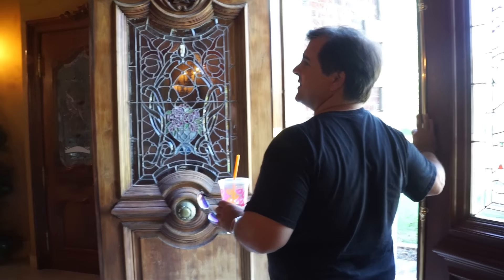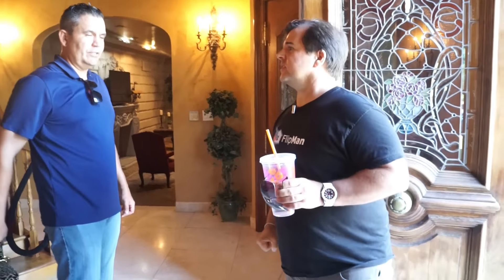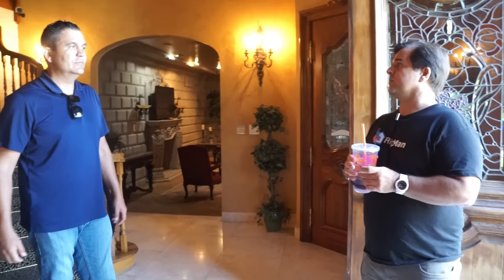Thanks for the tour, David. Yeah, you bet. You guys taking off? Yeah, we're going to run. Good seeing you guys — definitely catch up when we come by the office. Yeah, let's do it.